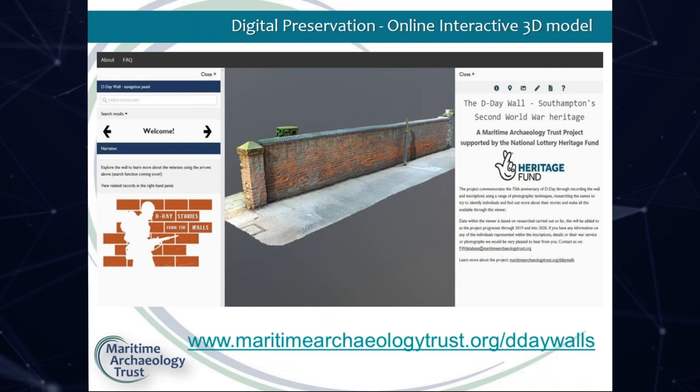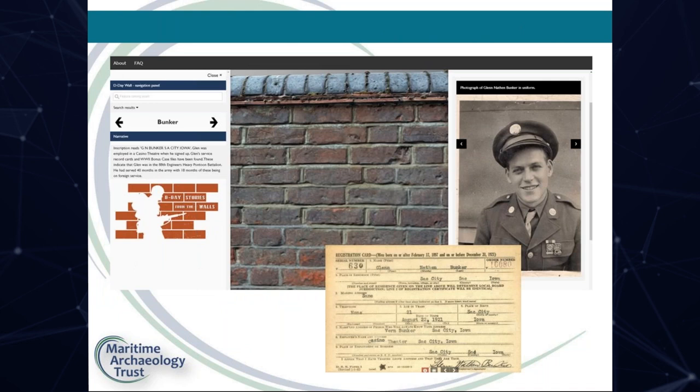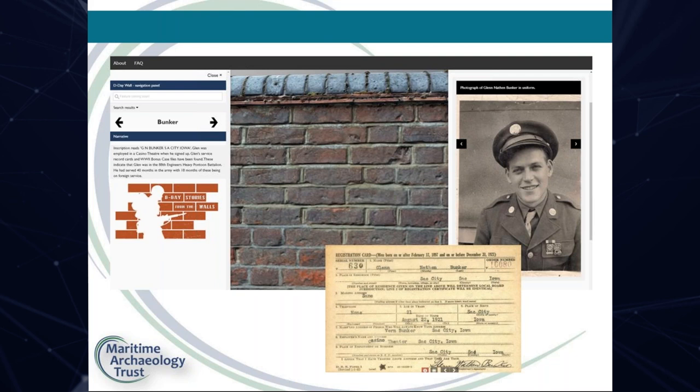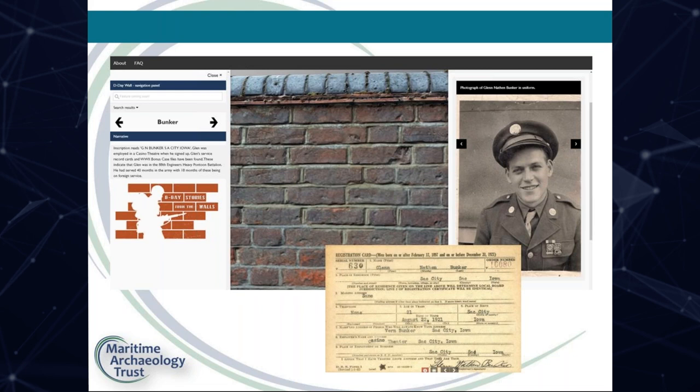Today I have only mentioned a few of the men and a few of the units involved. All of the information is being uploaded into our interactive 3D viewer — still a work in progress. By selecting a name, the model zooms in on the inscription, and by navigating the tabs it displays the story of the man together with all other information gathered, whether photographs or newspaper articles. It is hoped this website will not only honour these men and preserve their stories, but also be of use to World War II researchers and people researching their family history.